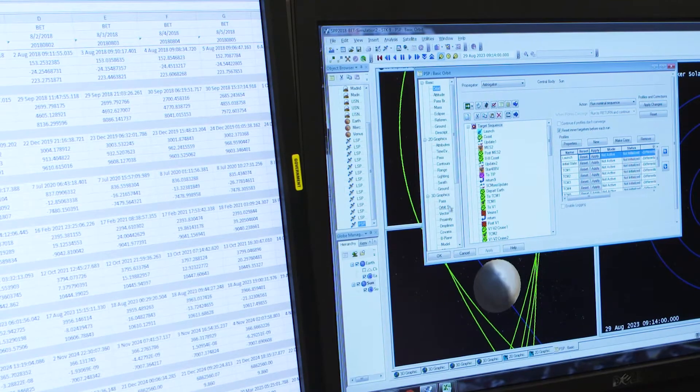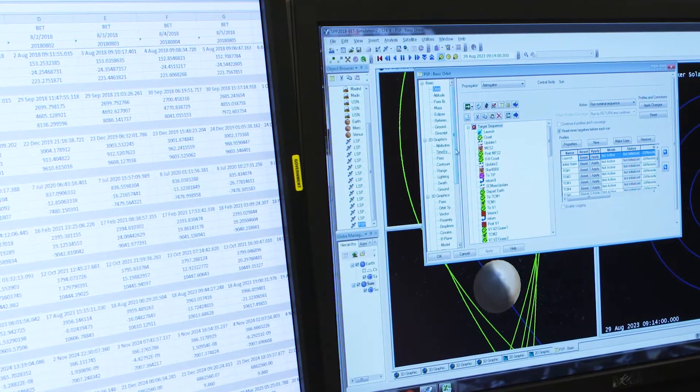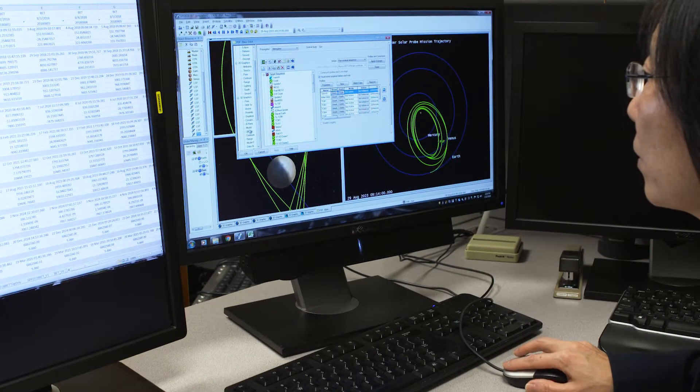Our whole solar system, including our sun, orbits around the center of the Milky Way galaxy. We use math and computer simulation software to design the mission trajectory. During mid-summer, Earth and the other planets in our solar system are in the most favorable alignment to allow us to get close to the sun.